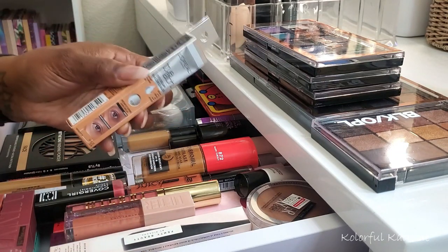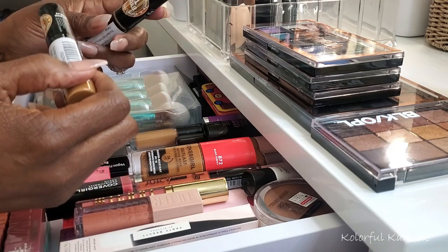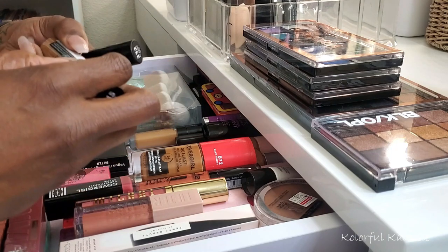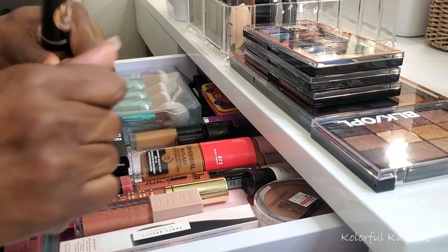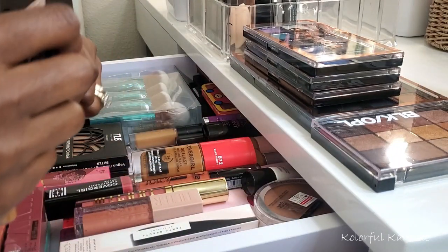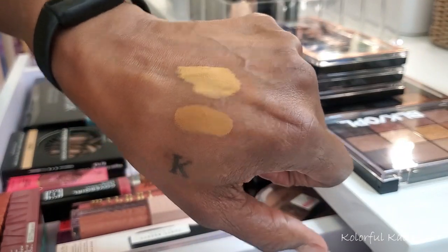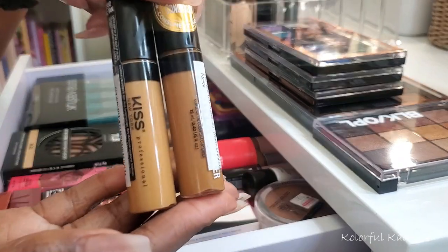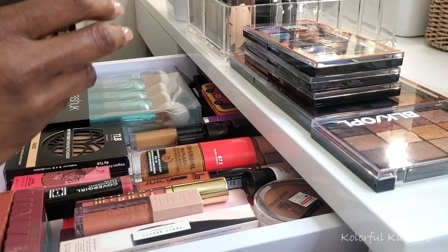Next I grabbed a couple of concealers from Kiss New York. This one is Warm Coconut and this one is Classic Tan. I've never tried concealers from Kiss but I do like a lot of their products. The Warm Coconut is perfect for my shade, and the Classic Tan seems to be quite a bit lighter, so I'd use that more for brightening. These are from Kiss New York Professional and I'm going to be trying these out.